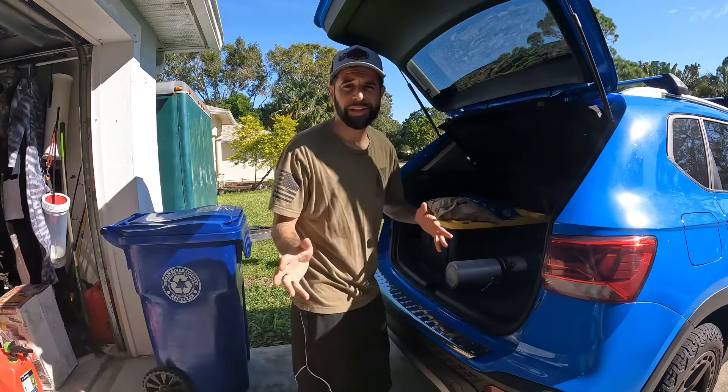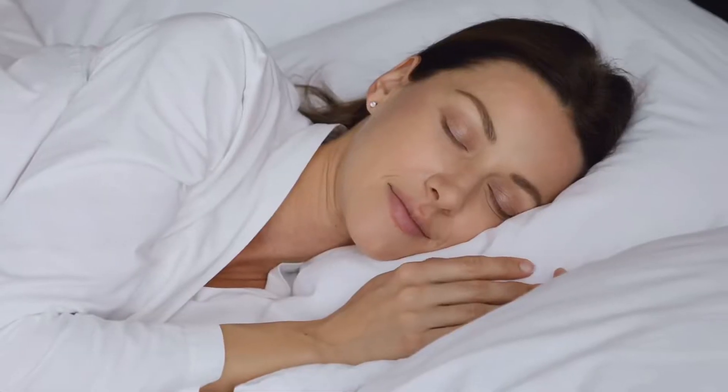For the final tip, you want to get excellent rest the night before. Wake up refreshed, get in your vehicle with everything packed, and leave early so you get there on time and the boat doesn't leave without you. You're going to have an epic time! If you enjoyed those tips, hit subscribe and check out the next video.